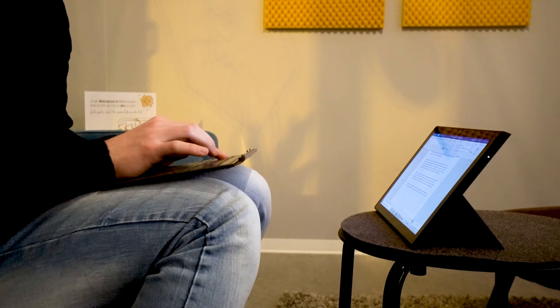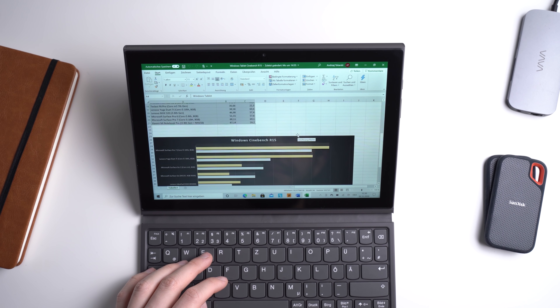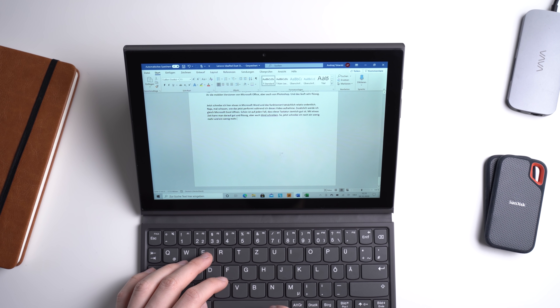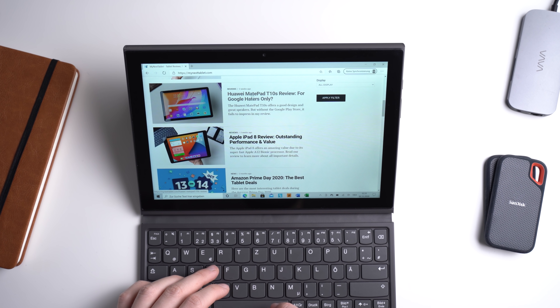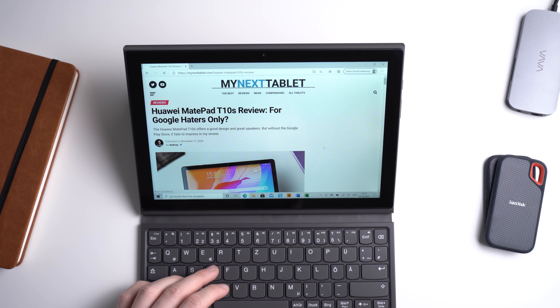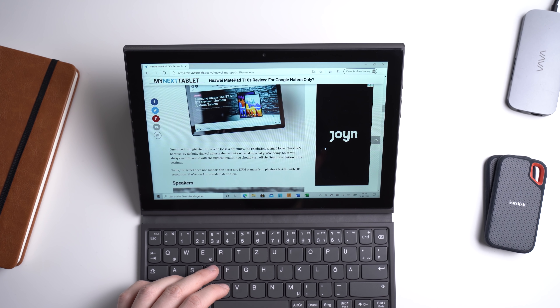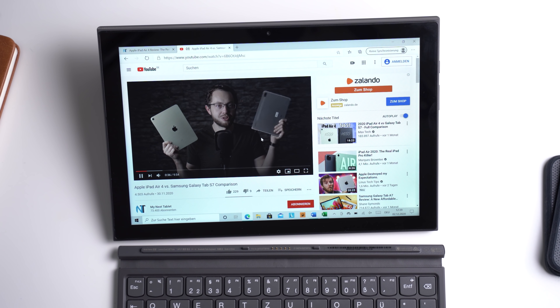The Lenovo IdeaPad Duet 3i has a 10.3-inch full HD screen, which is pretty decent. With the internal hardware you've got to be careful: the cheapest model comes with an Intel Celeron N4020, which is a pretty slow processor suitable for only very basic work. If you can afford it, go for the N5030 Pentium processor — it's not amazing and not as fast as the Core M3 in the Surface Go 2, but you'll get noticeably better performance. You can get it with 4 to 8GB of RAM and 64 or 128GB of internal storage. An LTE version is planned as well.